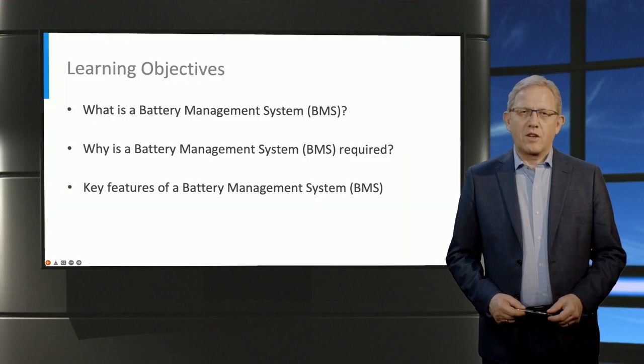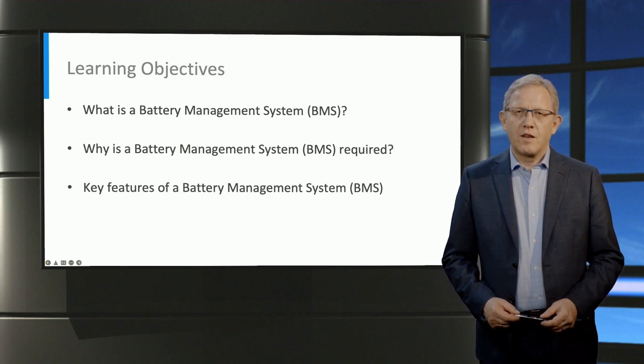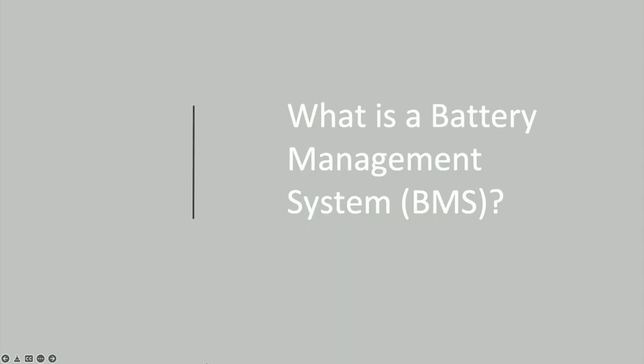The learning objective of this lecture is the following. Firstly, we will explain what a BMS is before moving into why it is required. Finally, we will have a look at the key features of a BMS. The first question that needs to be addressed: what is a battery management system, or a BMS in short?